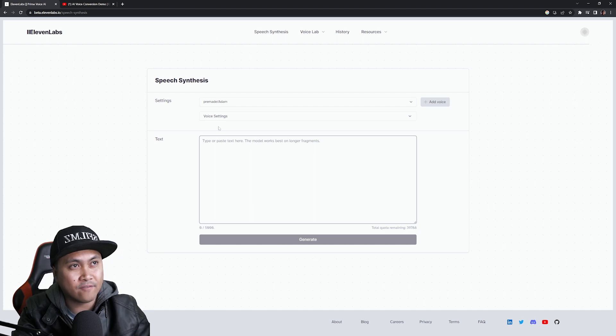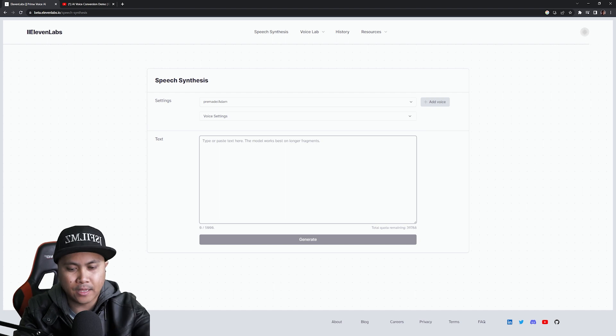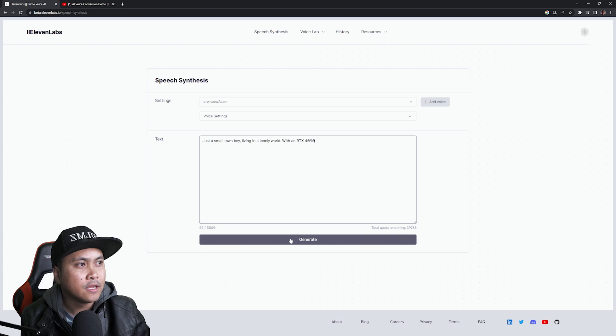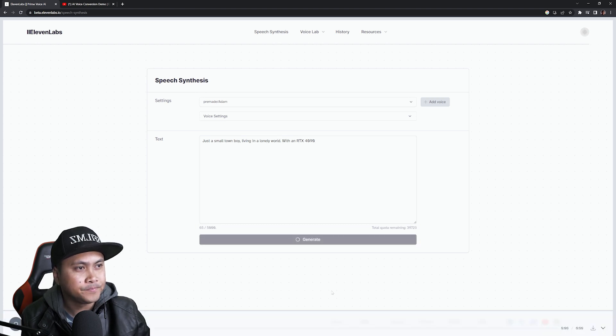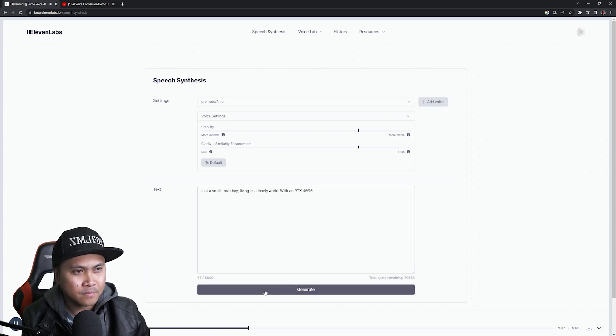So let's go ahead and try it. We have a pre-made voice called Adam — there are a couple of them. I'll type in the text and click generate: 'Just a small town boy living in a lonely world with an RTX 4090.' Let's also try Antoni — this is really good for something like an audiobook: 'Just a small town boy living in a lonely world with an RTX 4090.' That sounds really really good.